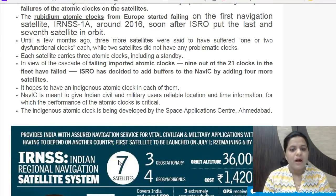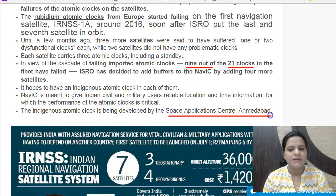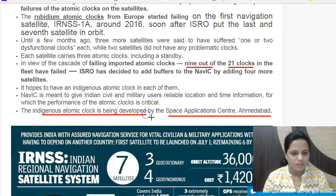Each satellite has three atomic clocks, so for seven satellites we need 21 clocks in total. Presently, nine of the 21 clocks have failed, which has been a huge setback. The Space Application Center in Ahmedabad is now developing indigenous atomic clocks to address this issue.